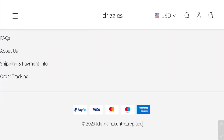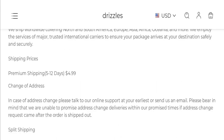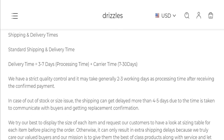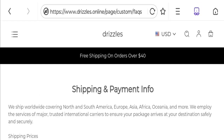Now talking about shipping information — click here to the shipping and payment info section. They've given the shipping prices: premium shipping takes 5 to 12 days and costs $4.99. Delivery time takes 3 to 7 days, carrier time 7 to 30 business days, and processing time is 2 to 3 working days.